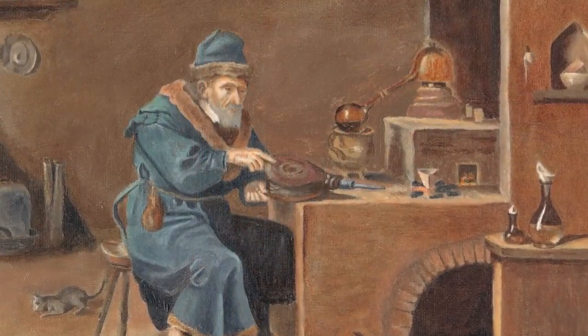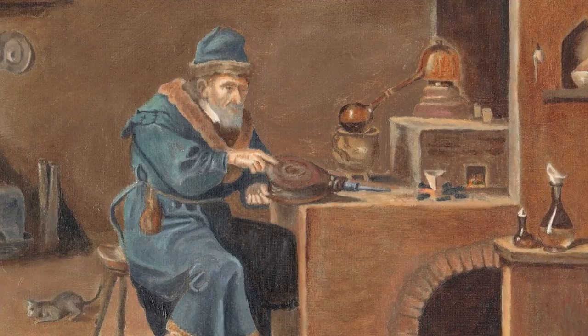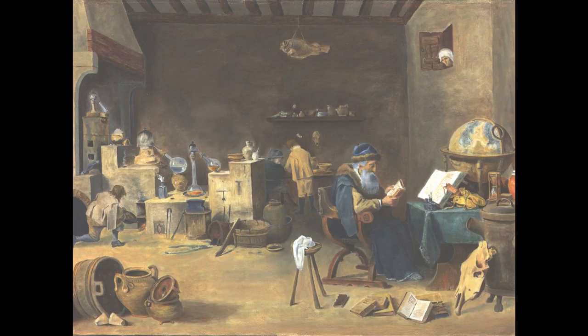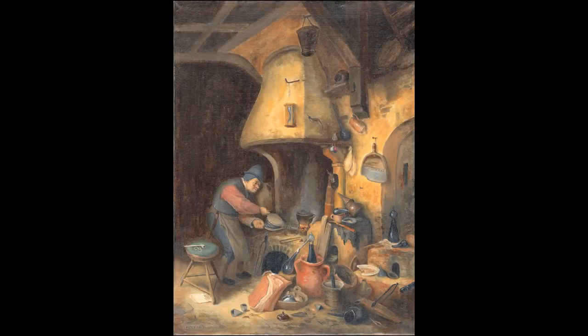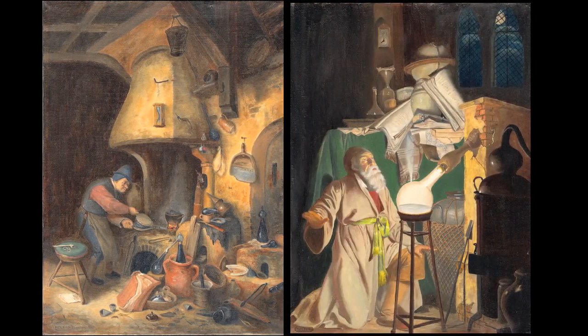The paintings of David Teniers have long held my attention. His rather romanticised depictions of alchemists in their laboratories became a popular genre in Dutch painting in the mid to late 17th century. In 2001, I made some facsimiles of two of his paintings, together with one of Adrian von Ostad and part of the very well-known painting by Joseph Wright of Derby, entitled The Alchemist, In Search of the Philosopher's Stone, Discovers Phosphorus.